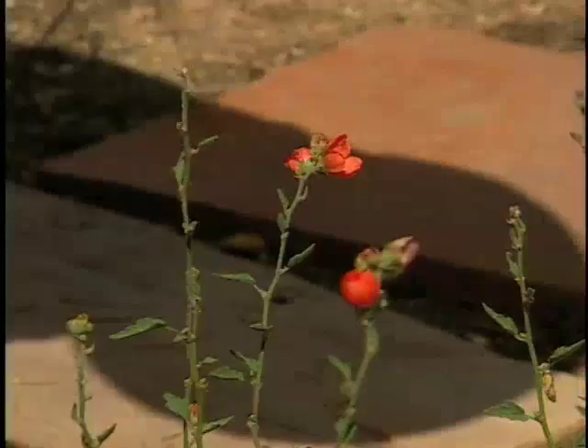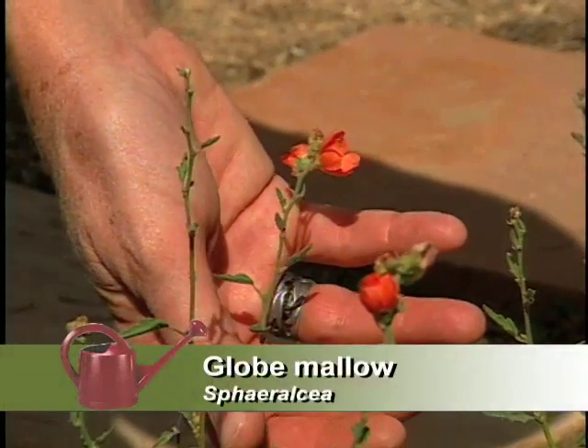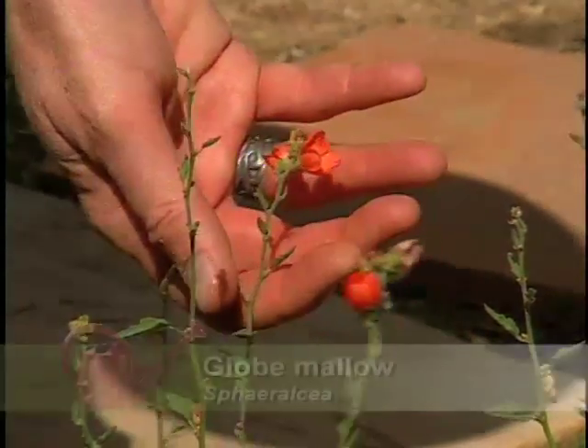I notice over here you've got globe mallow. And it's growing in just the perfect location where it gets water that runs off of the patio. And your courtyard garden has a lot of plants too. Let me show you.